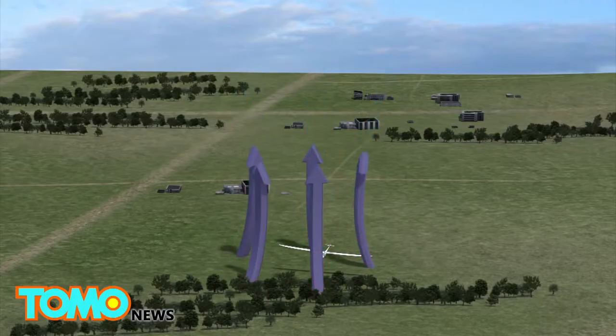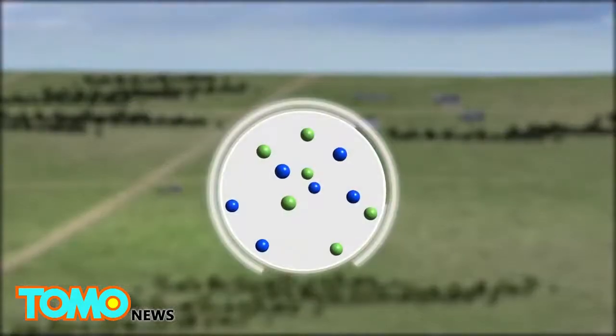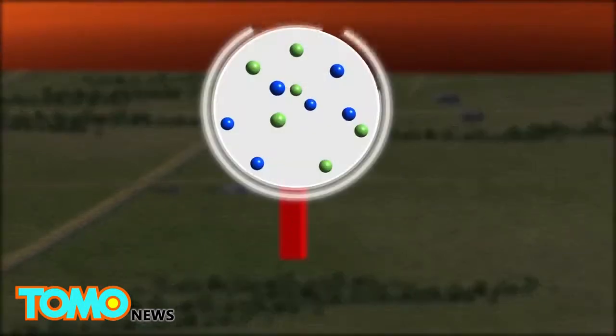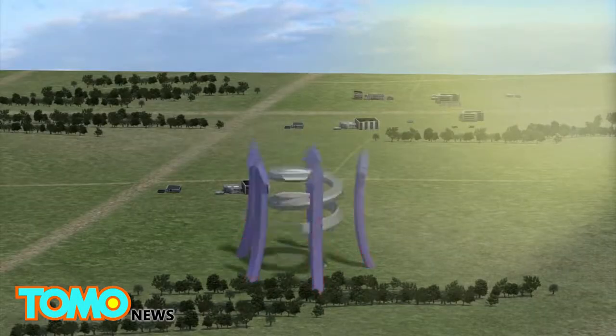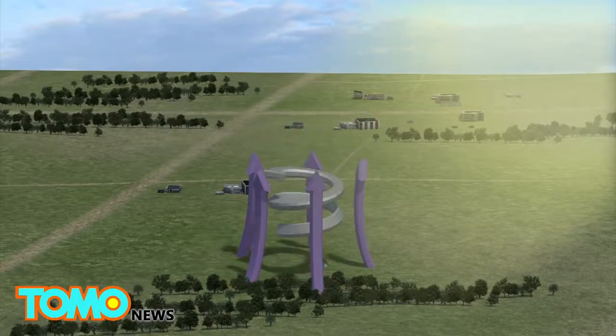Thermals are columns of air created from the heat rising from Earth's surface. As the sun heats up air, it becomes less dense and rises. As the air rises, it is cooled in higher altitudes and sinks. A thermal is created when there is uneven heating of the Earth's surface, creating columns of hot air.